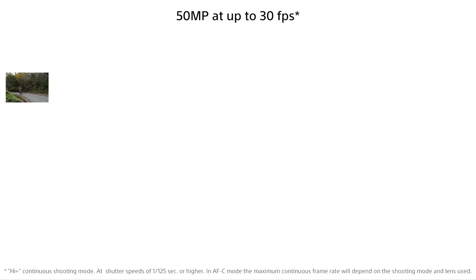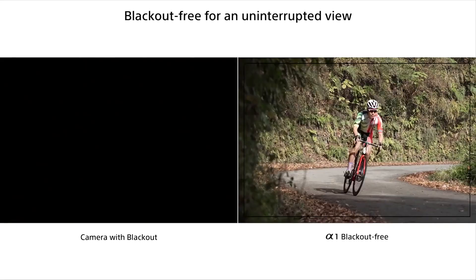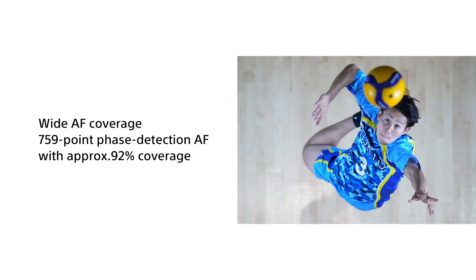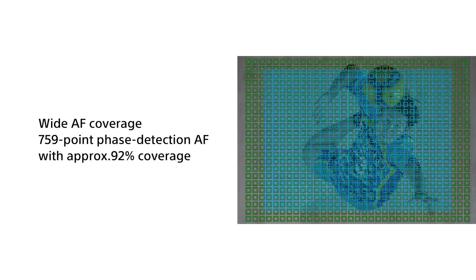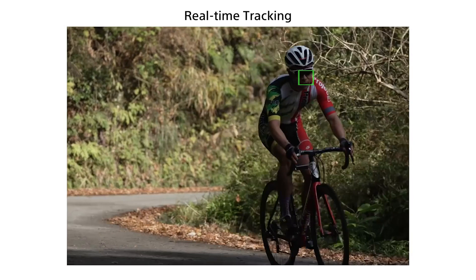If it's speed you want, the Alpha A1 is your perfect partner. It is capable of up to 30 frames per second continuous shooting. This maximum figure is when using the electronic shutter. While using the mechanical shutter, you can harness 10 frames per second shooting. Is the focus system suitable for keeping up with such fast-paced shooting? The answer is a resounding yes. The A1 features a hybrid 759-point phase detection and 425-point contrast detection autofocus system, which is both speedy and accurate.